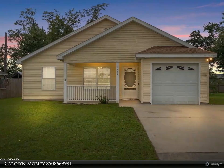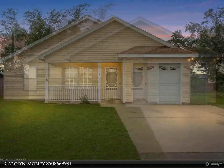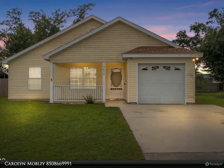Come see this adorable, updated, single-family home in Sweetwater Village — far enough away from it all, yet close enough to be where you need or want to be in town within 10 minutes.